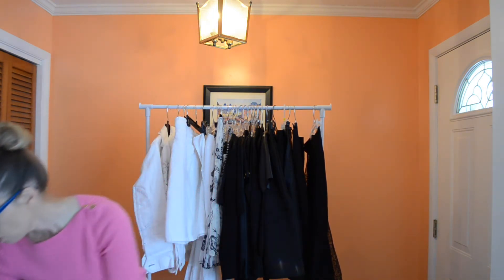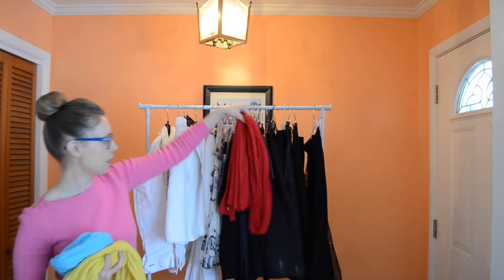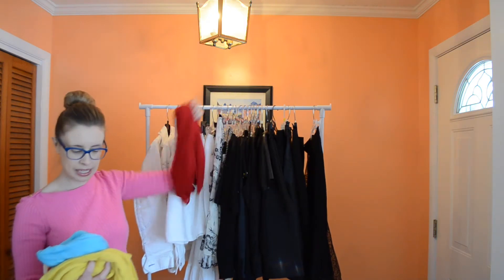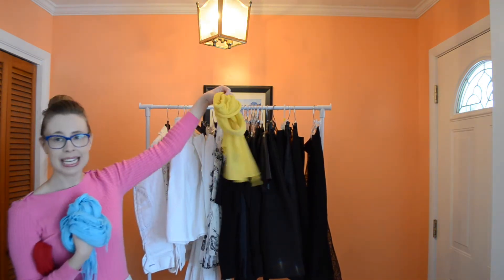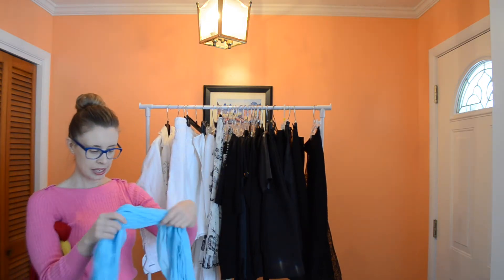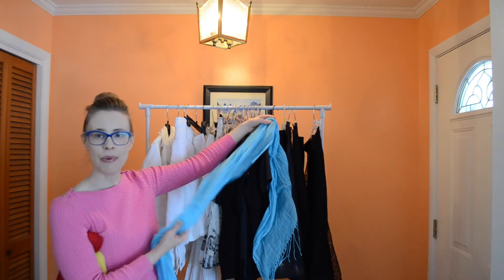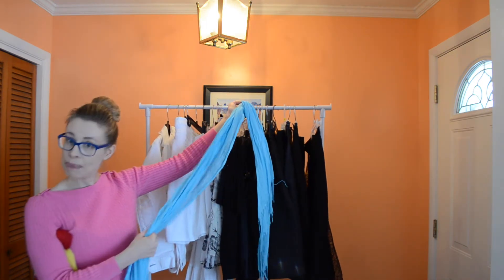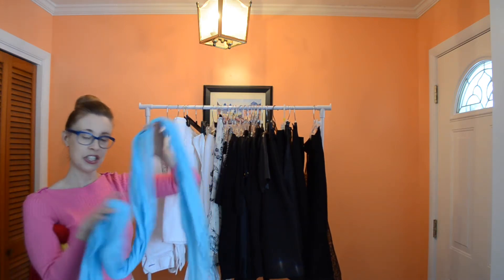Some other options are pretty much just accessories — the bags, the shoes, stuff like that — or you can bring scarves into the mix. I've got a red scarf that would go with any of these black and white pieces. I've got a yellow scarf that again would go with any of these. Now this one is a kind of turquoise blue scarf. You may want to wear all white and just throw a scarf like this into the mix, and there you've added your pop of color.